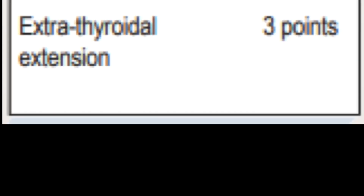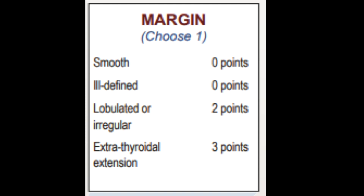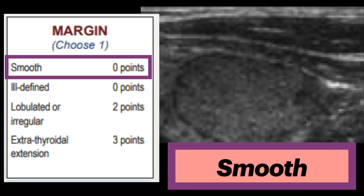ETE, the most concerning feature, is characterized by frank invasion of adjacent soft tissue and vascular structures, and is a highly reliable sign of malignancy with an unfavorable prognosis. Smooth is assigned zero points — note how a smooth nodule has very smooth, well-defined margins.